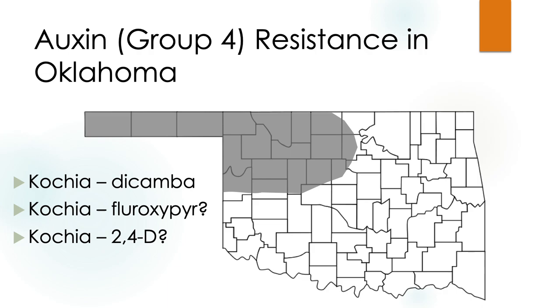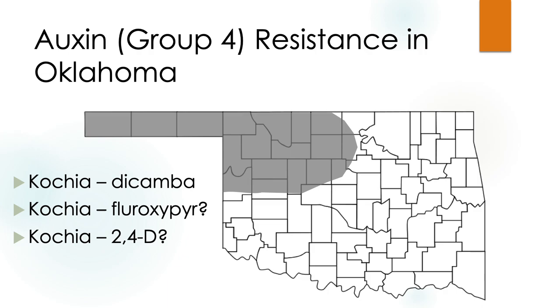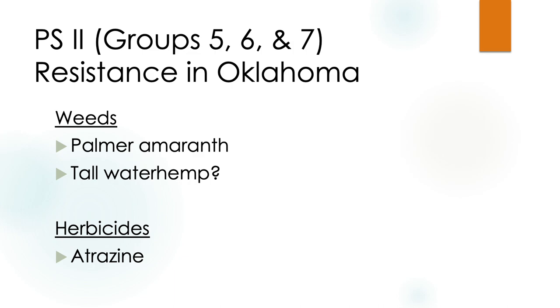This is important to this group: with new auxin-tolerant technologies like Enlist and Extend Flex, we're going to be spraying more auxins over the top of crops — 2,4-D and dicamba. We already have kochia that is resistant to dicamba in Oklahoma. Regarding fluroxapyr (Starane), most molecular weed scientists are finding that if your kochia can't be killed with dicamba, it also cannot be killed with fluroxapyr. Photosystem 2 inhibitors like atrazine — we're starting to see resistance again in our pigweeds.